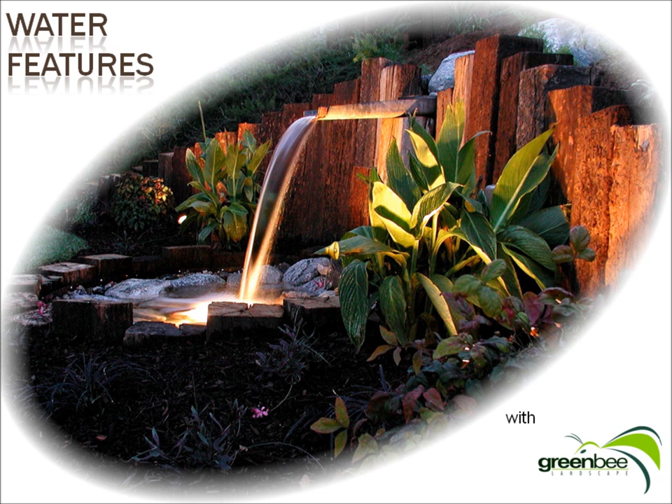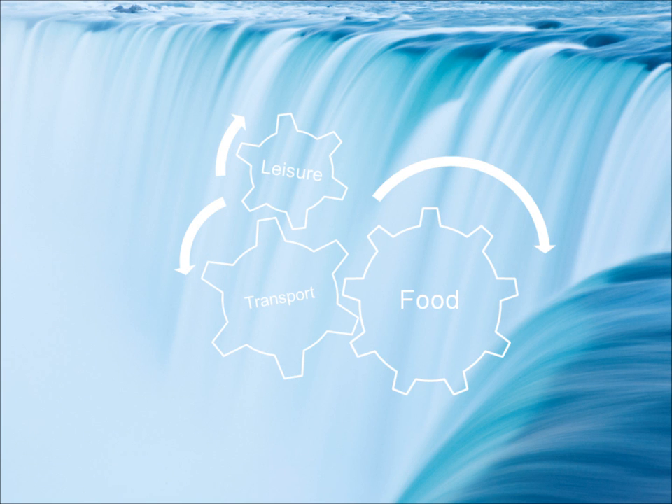Water features. Water is the single most important resource for life on the planet. It provides us with, among many other things, food, transportation, and leisure.